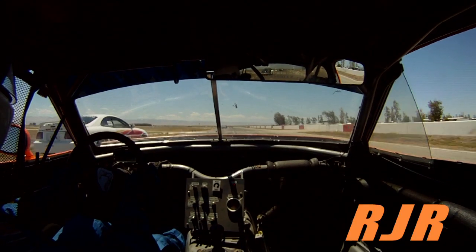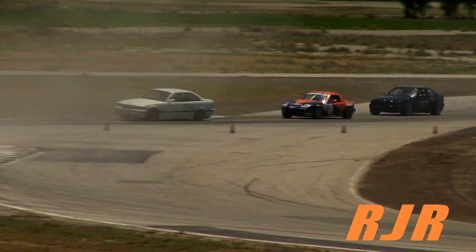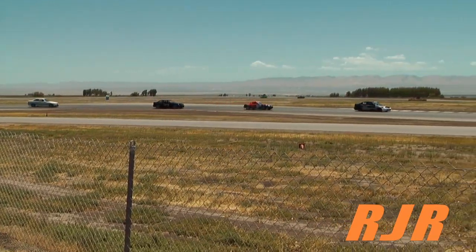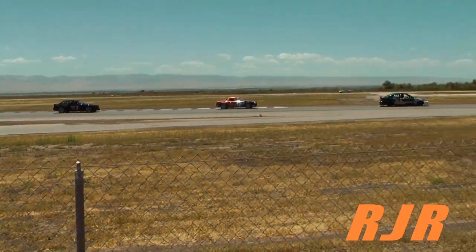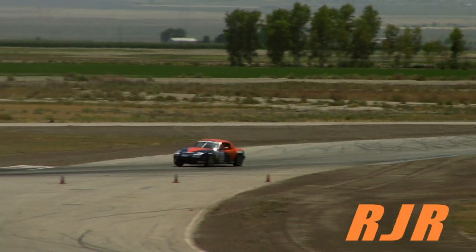Buttonwillow is a rhythm track, so one corner leads to the next. You really don't have a lot of time to think about where you're going. You just have to kind of feel it as you're going around it. If you miss one turn, it could screw up the next couple turns for you. Getting back on the pace and back on the rhythm is part of the fun.